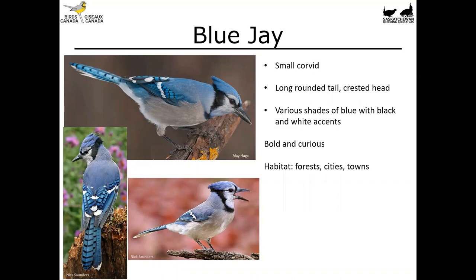It's very boldly patterned and marked — you're not likely to confuse it with pretty well anything else. These birds are bold and curious, and if you've ever set out a peanut ring in an area that has blue jays, you know they will eat you out of house and home because they absolutely love peanuts. You'll find them in forests as well as in cities and towns.